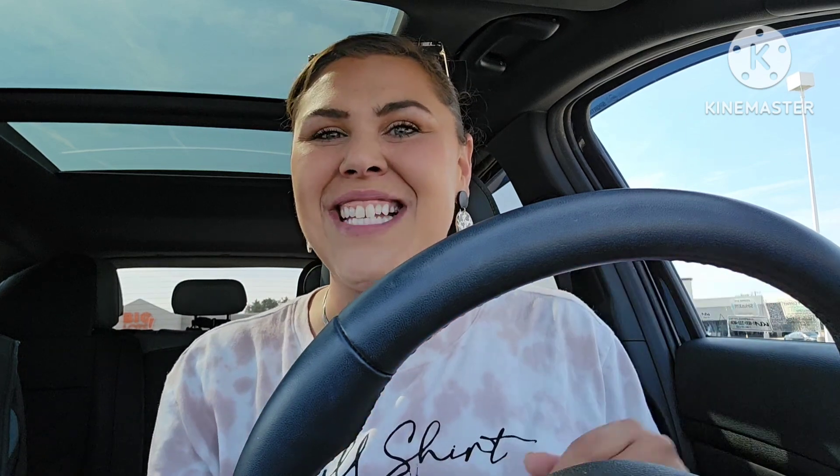I thought, why not just do it in the car? The last time I did it in the car it turned out fine. I'm going to put my steering wheel down as much as I can so you guys can get a good look. They had Christmas stuff out, so at the end of this video I'll put a little clip of what I filmed of the Christmas stuff.